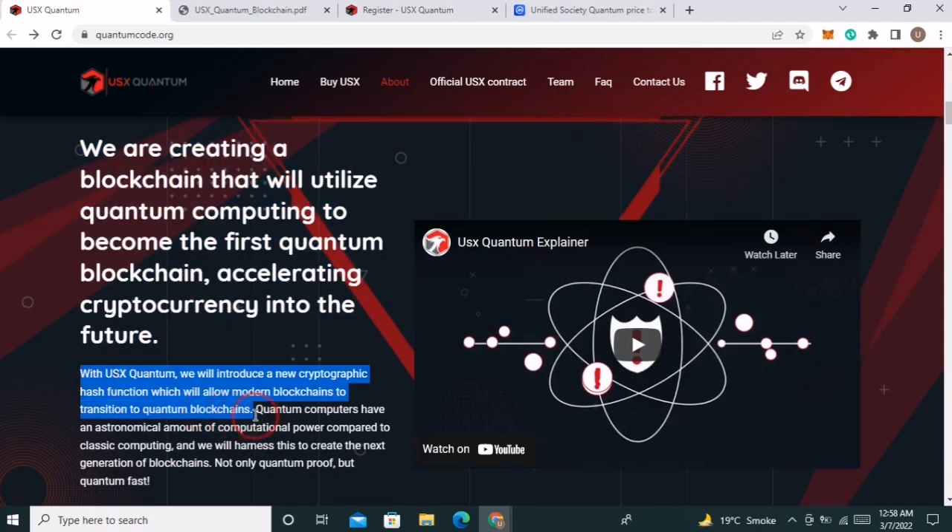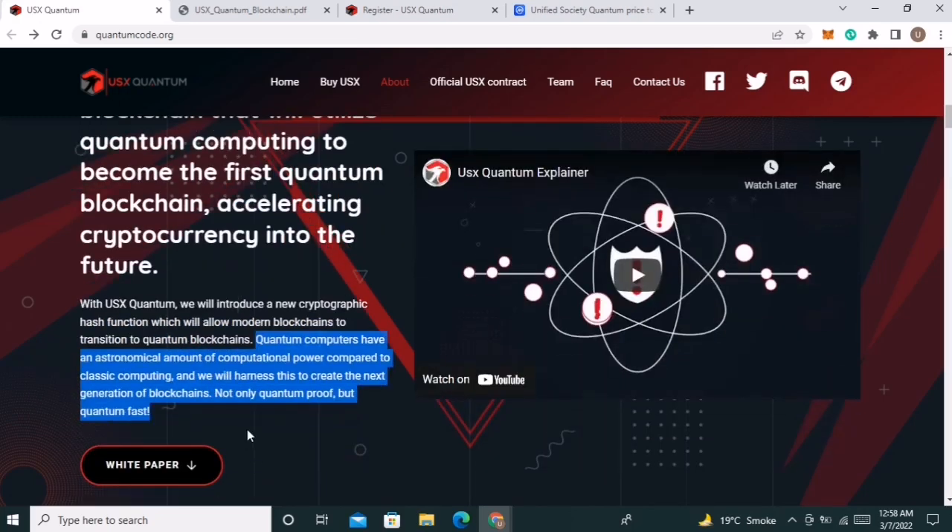With USXQuantum, they will introduce a new cryptographic hash function which will allow modern blockchains to transition to quantum blockchains. Quantum computers have an astronomical amount of computational power compared to classic computing, and they will harness this to create the next generation of blockchains — not only quantum proof, but quantum fast.